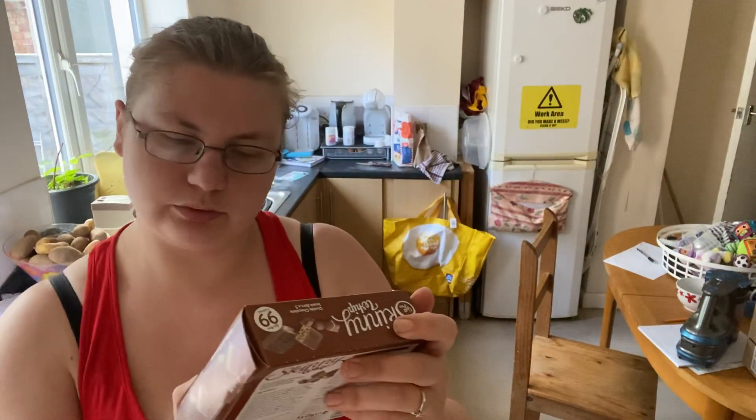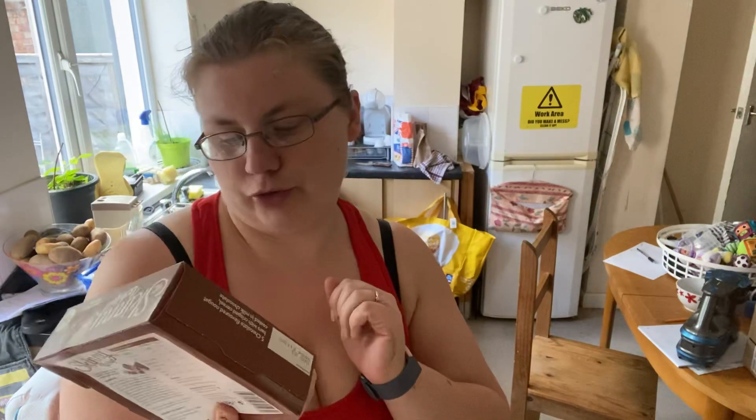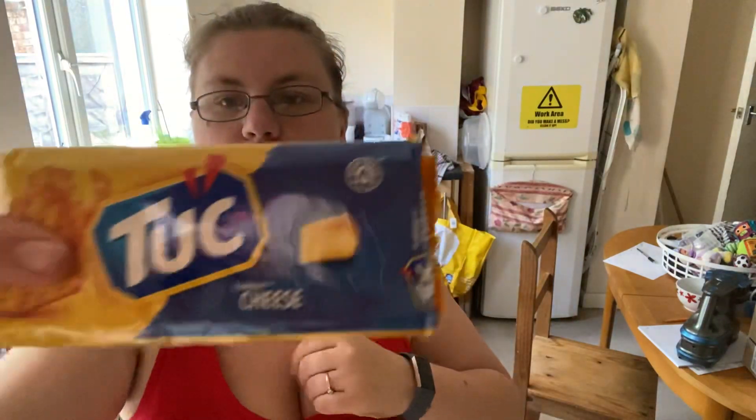We've got some Skinny Whip to lessen the calories, we'll have some other diet double chocolate snack bars, and some tuck cheese.